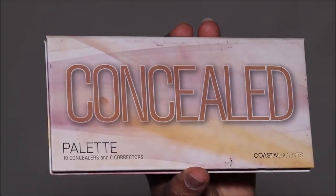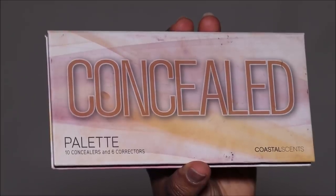Since we don't want to layer too much, I'm using a very light peach corrector from the Coastal Scents Concealed Palette to lightly color correct under my eyes and around my mouth. Because it's such a light corrector, I'm not going to bother setting it with powder — I'll move straight on to foundation.